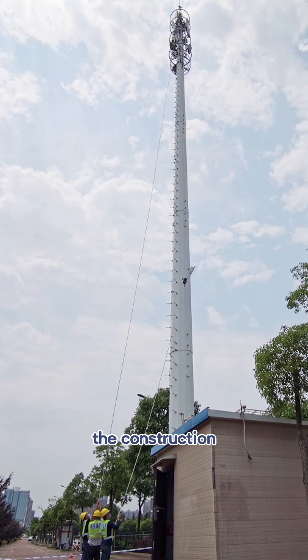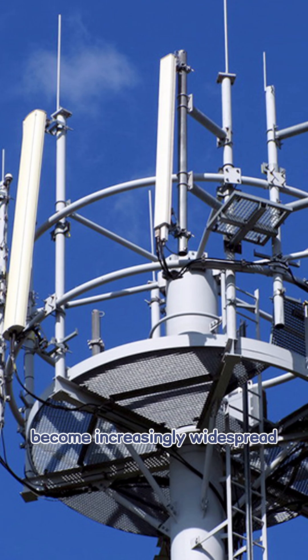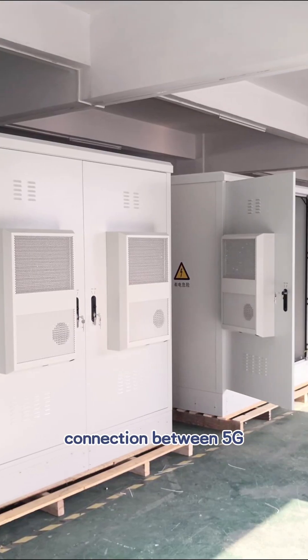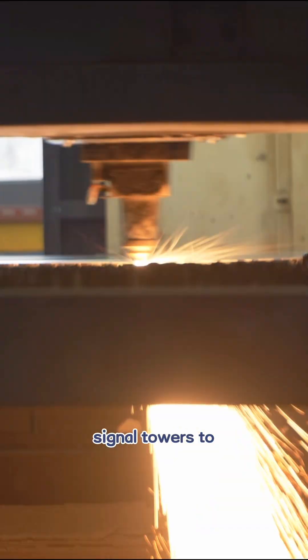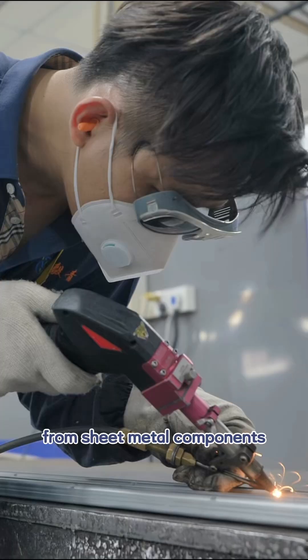In the information age, the construction and application of 5G base stations have become increasingly widespread. There is a close connection between 5G base station equipment and sheet metal processing — from signal towers to equipment cabinets, 5G base station infrastructure cannot be separated from sheet metal components.